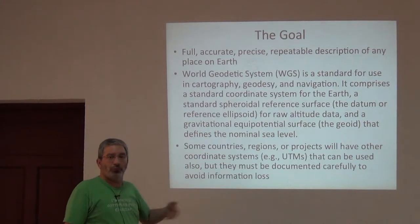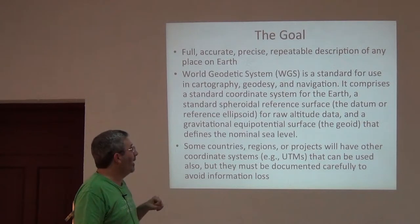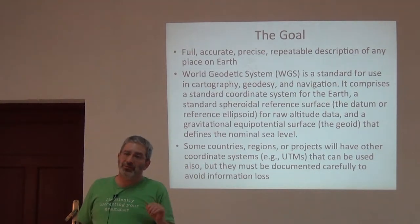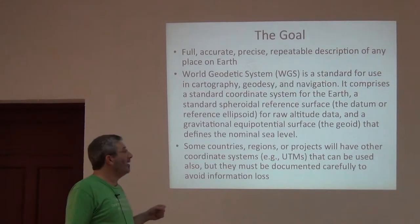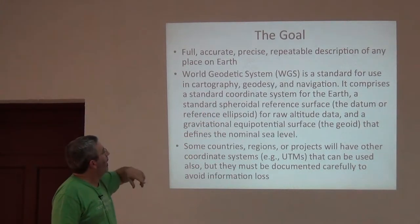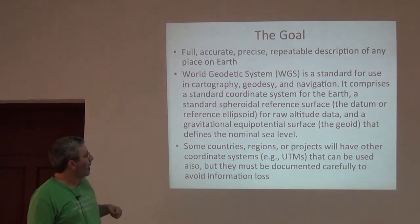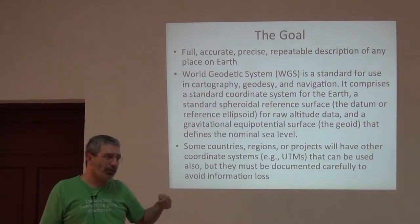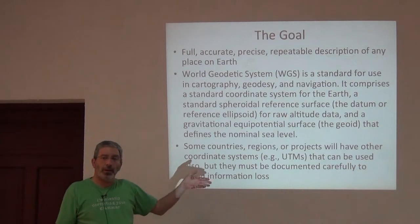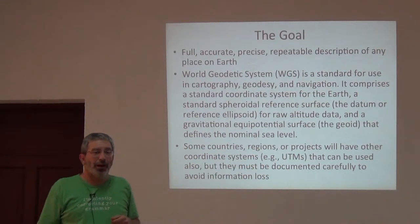The first question is what numbers do we use? As Kate said, we usually use the World Geodetic System, WGS, and its most recent full version is 1984. There have been some updates since 1984, but essentially the standard for latitude and longitude is WGS 1984 — the standard coordinate system for the Earth and standard spheroidal reference surface for raw altitude data. Now, some countries, regions, or projects will have other coordinate systems, and the most common are in units of meters, called Universal Transverse Mercator, or UTMs.